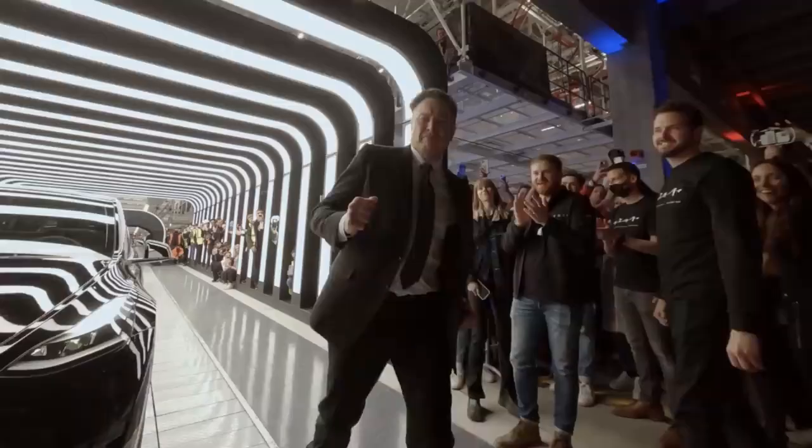Elon Musk is the most successful entrepreneur in history. He is known for his numerous ventures including Tesla, SpaceX, and most recently his purchase of Twitter. But even the richest man on the planet is vulnerable to male health and baldness.